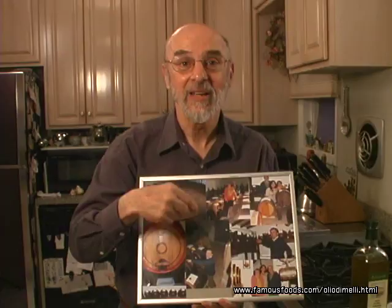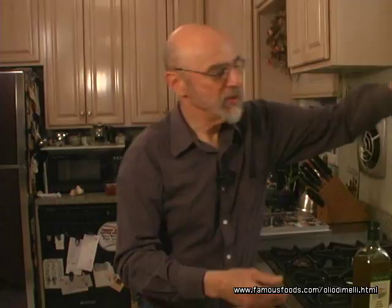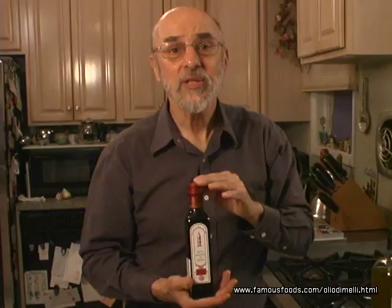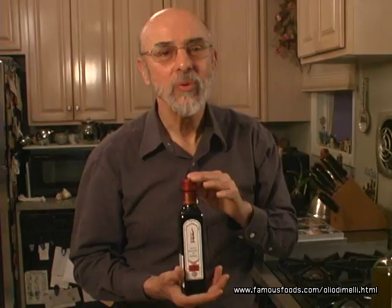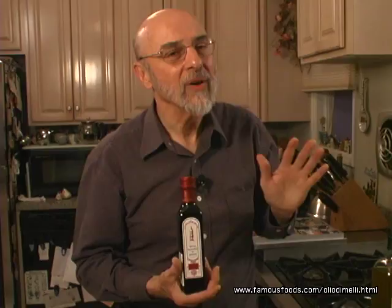The first balsamic vinegar is known as our Bordeaux label. The Bordeaux label has been crushed, boiled down for 72 hours, and has been in the oak wood barrel for three years. I would use this beautiful three-year-old on salads — it is just about perfect on any salad. A little bit of olive oil, a little bit of balsamic. You've never tasted anything like this.